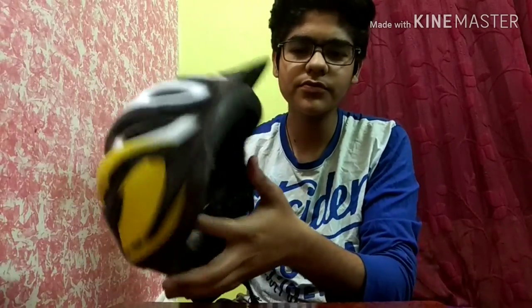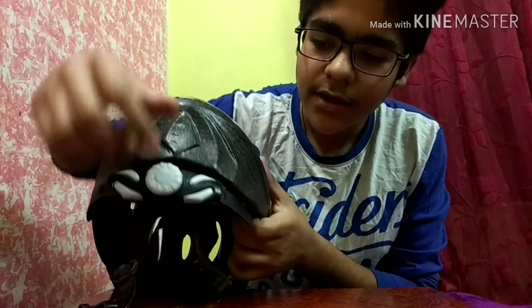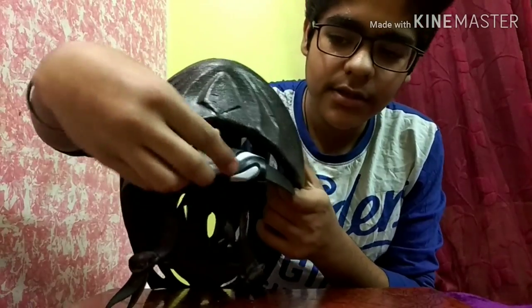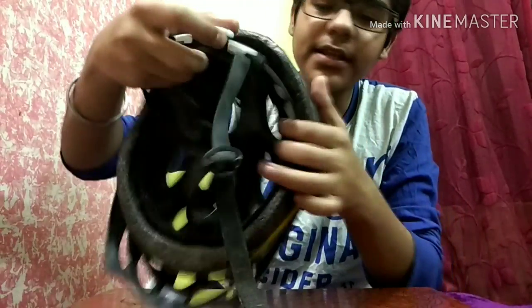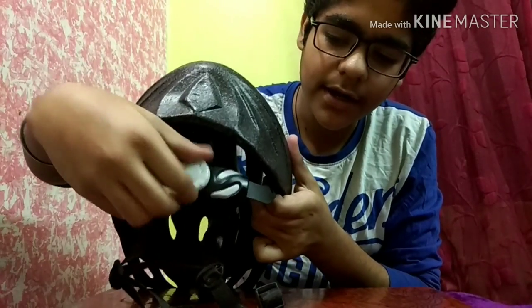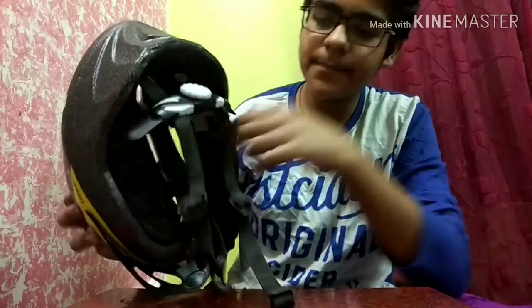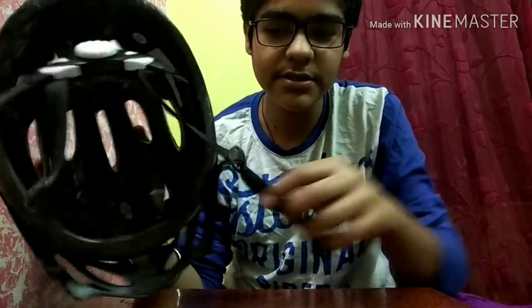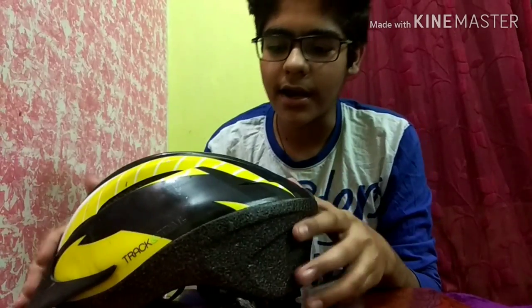There is a very good feature at the back — there is a rotator which you can rotate. Rotating it decreases or increases the length, so any child or adult can easily wear it by rotating it clockwise or anti-clockwise to adjust the fit. This is a very comfortable helmet.